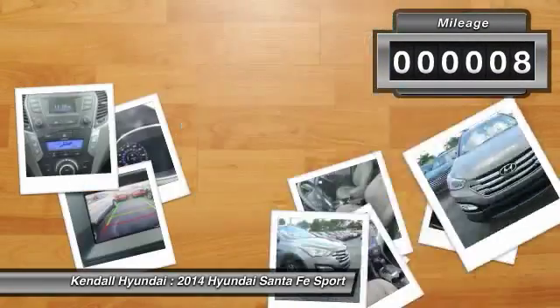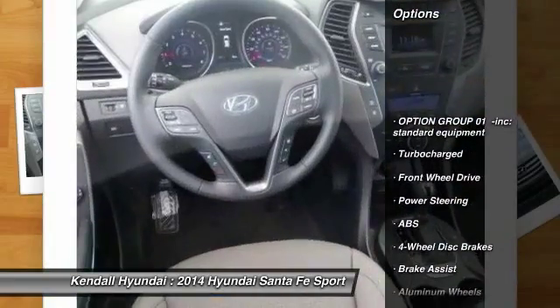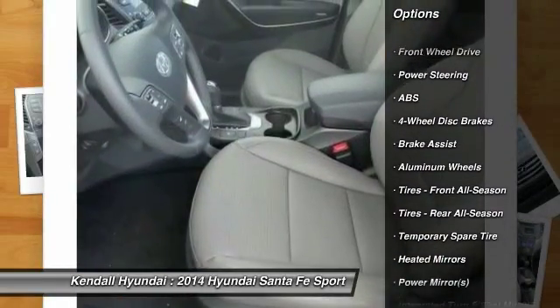This vehicle has less than 100 miles. Here are some of this vehicle's great options: traction control, anti-lock braking system, stability control.